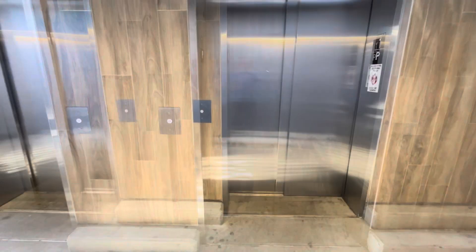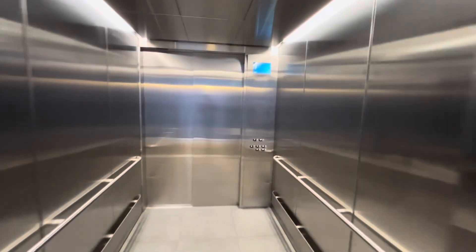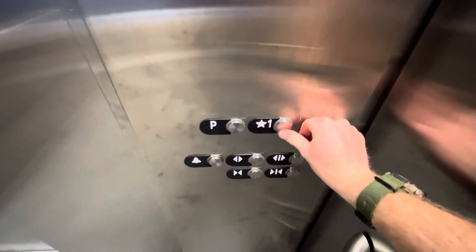Machine room's in there. So this is the other elevator. Up to one.